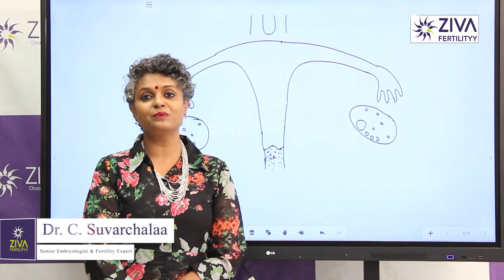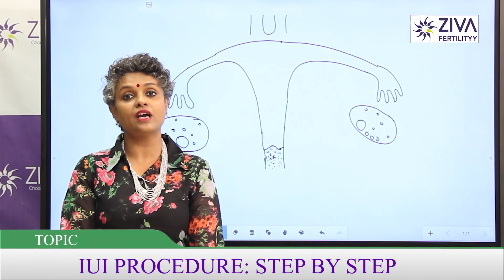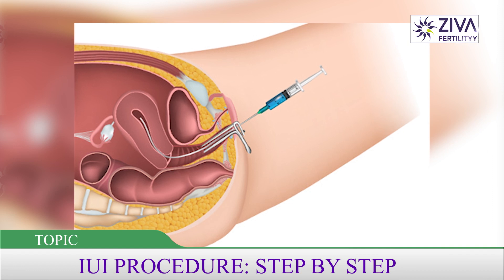Hi, I'm Dr. Swarchla, Scientific Director with Ziva Fertility Centers. Today I'm going to explain about the procedure of IUI, intrauterine insemination.